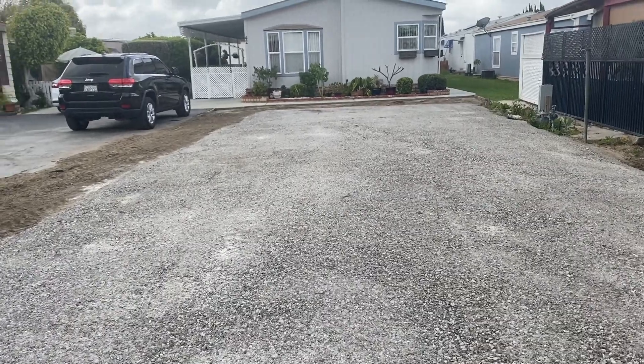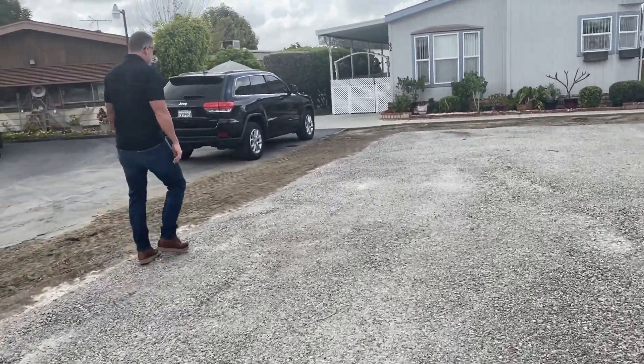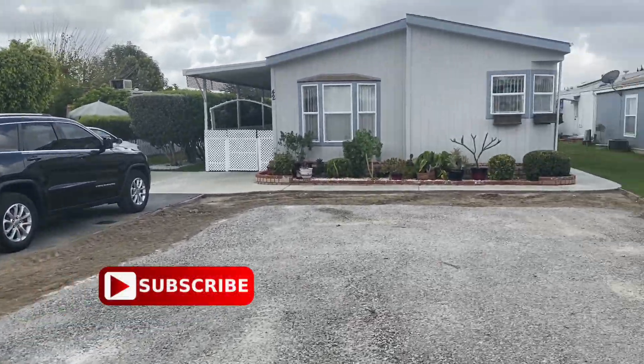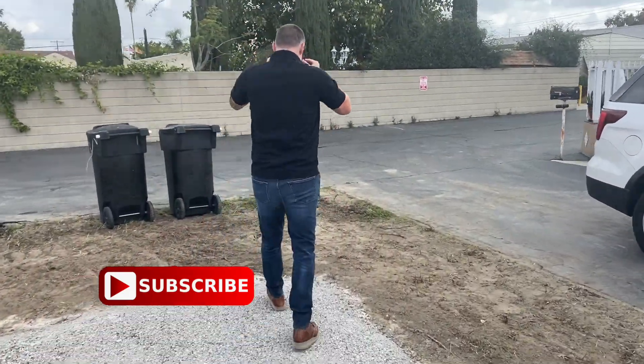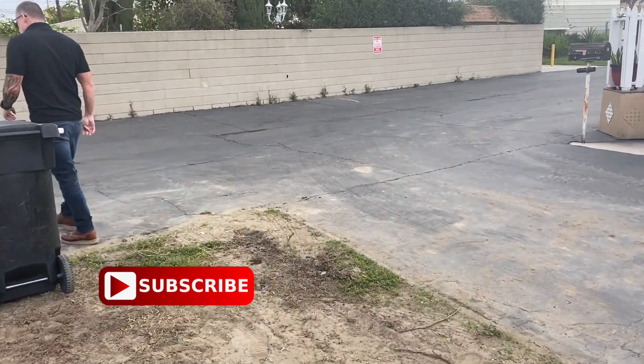I think these guys are ready. Let's go over to Bandera — that's a beautiful home. You ready to check it out? Let's go, seen enough here. We're headed over to Bandera Estate, which is located in Brea, just down the freeway. See you over there.